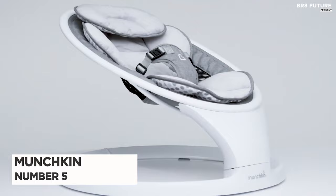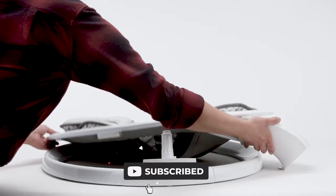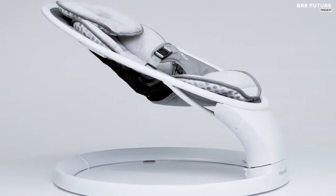Number 5: Munchkin Bluetooth Baby Swing. Introducing the ultimate solution to exhausted parents, the Munchkin Bluetooth Baby Swing. Say goodbye to the never-ending task of holding your baby during nap time, and hello to a much-needed break.